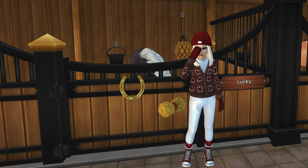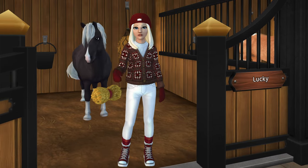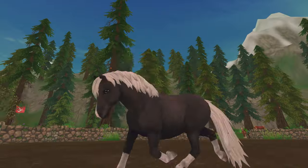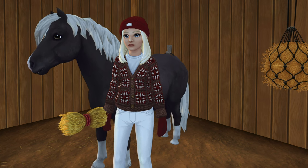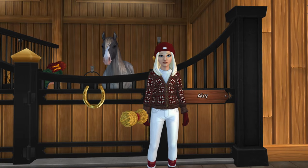This is my Yorvik pony and I am obsessed with this horse — this is Lucky. I just really like the contrast of the dark coat and the light mane. It reminds me of old SSO days, starter horse vibes. I always think the Yorvik ponies are really cute. I'll never sell this horse.